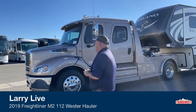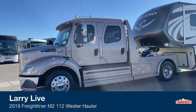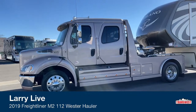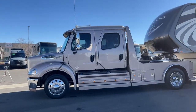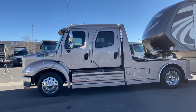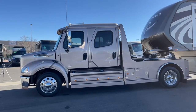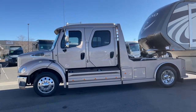This is a 2019 Freightliner M212. This truck has right at 30,000 miles. The conversion is Western Hauler. Now as we take a quick view from this side, just a couple of things to point out as we get going.